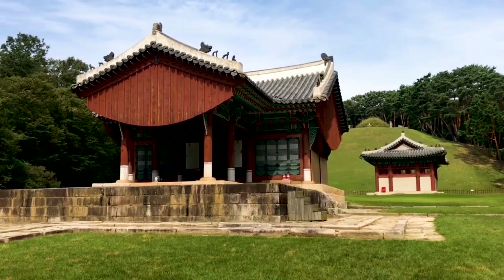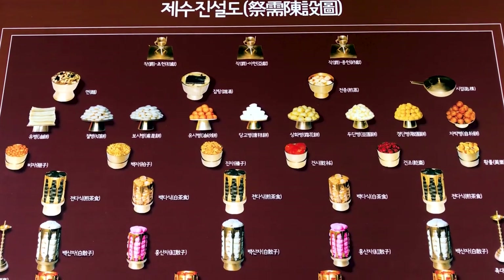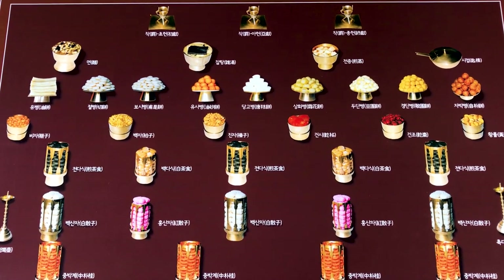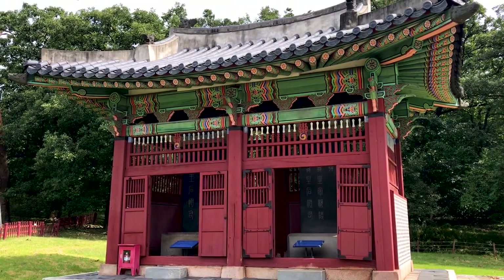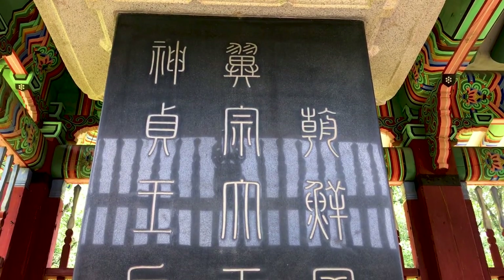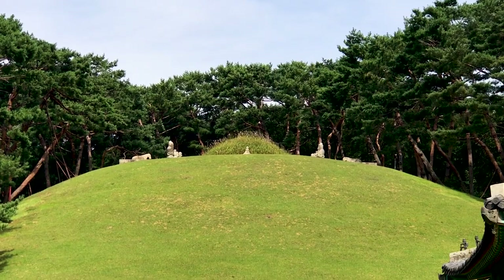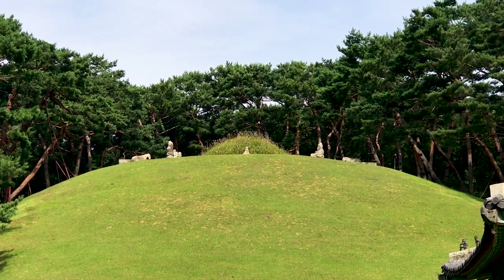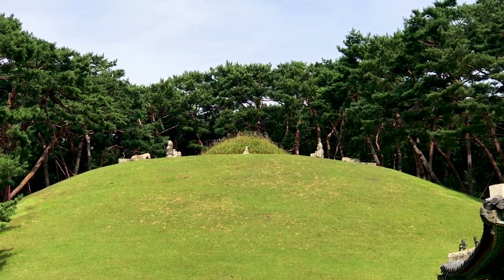Up closer, you'll find the T-shaped shrine building, where offerings are left by descendants each year on the anniversary of that king's death. Nearby is another pavilion containing stellas, or gravestones, proclaiming the king's achievements, and behind all of this is a large hill, topped by another small mound where the tomb itself is located.